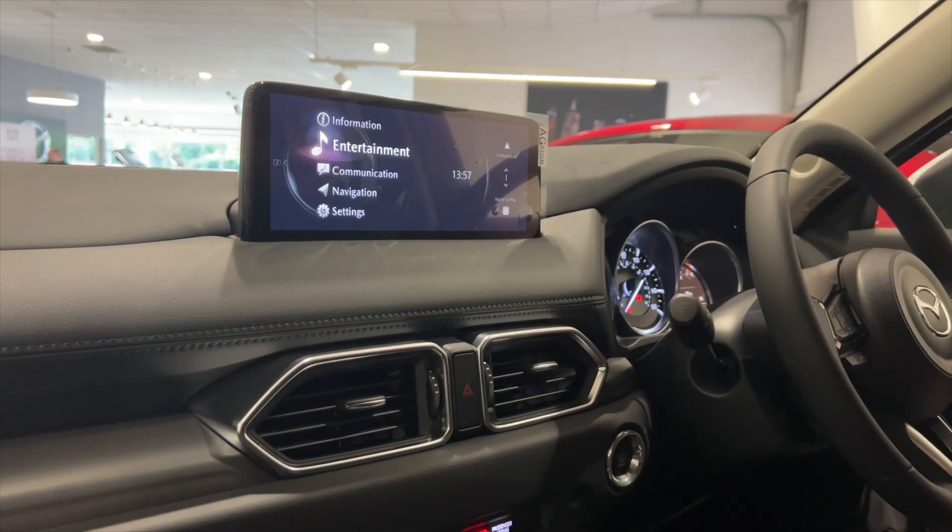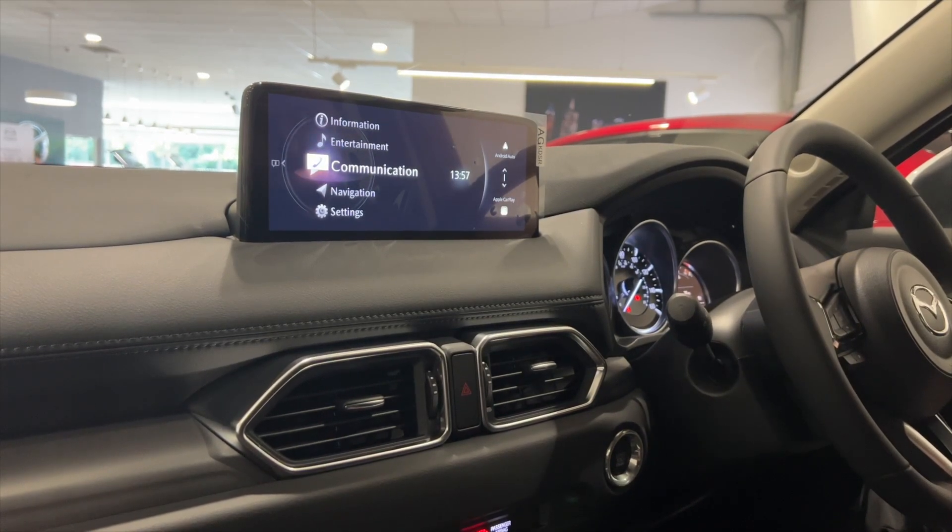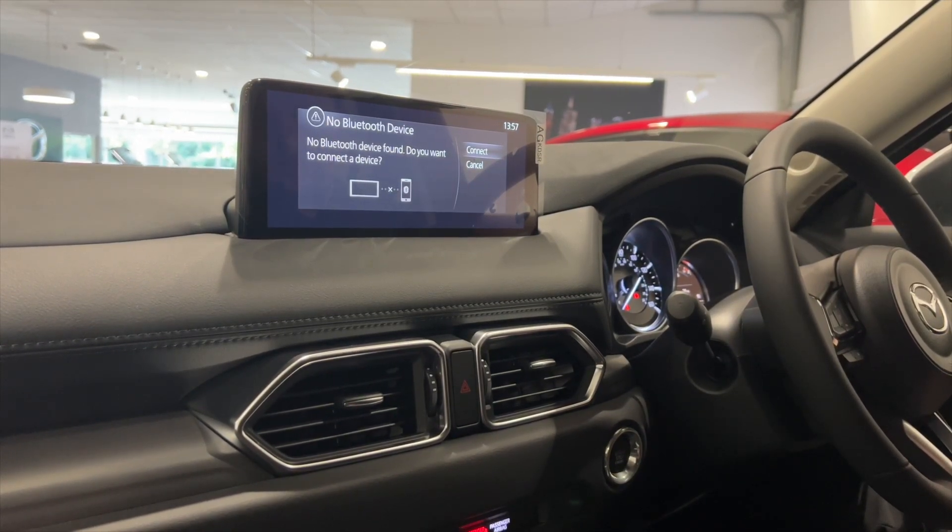We'll go back, and that'll take you to the home screen. One down we've got the communication, where it'll ask you if you want to connect via Bluetooth.